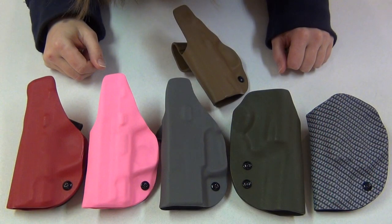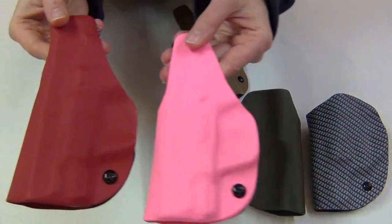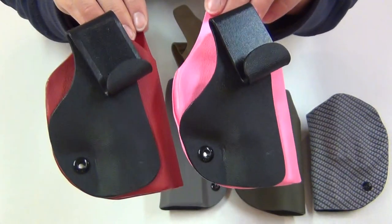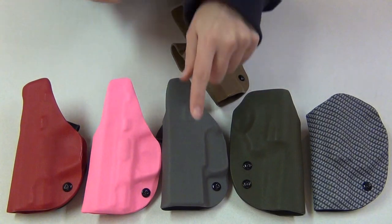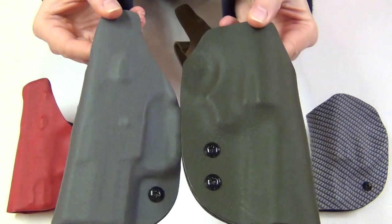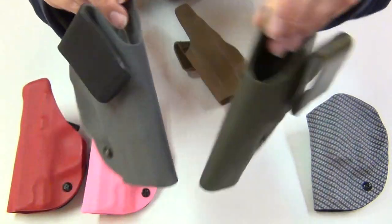He is offering about 10 different Kydex colors aside from black. This one's EMT red, and this one's hot pink. I really like both of those, especially in the two-tone versions with the black contrast — I think that looks really neat. This one's gunmetal gray, and this is OD green. The OD green is my favorite.